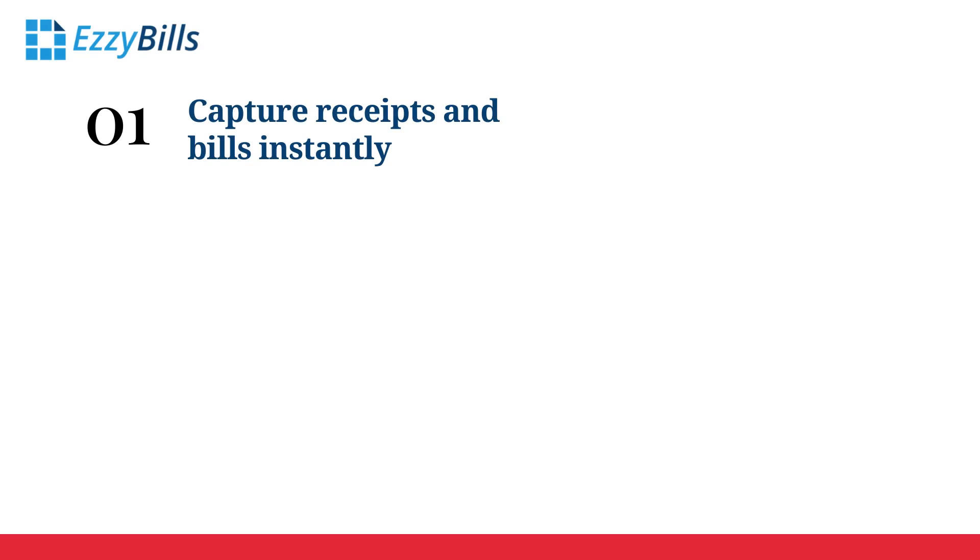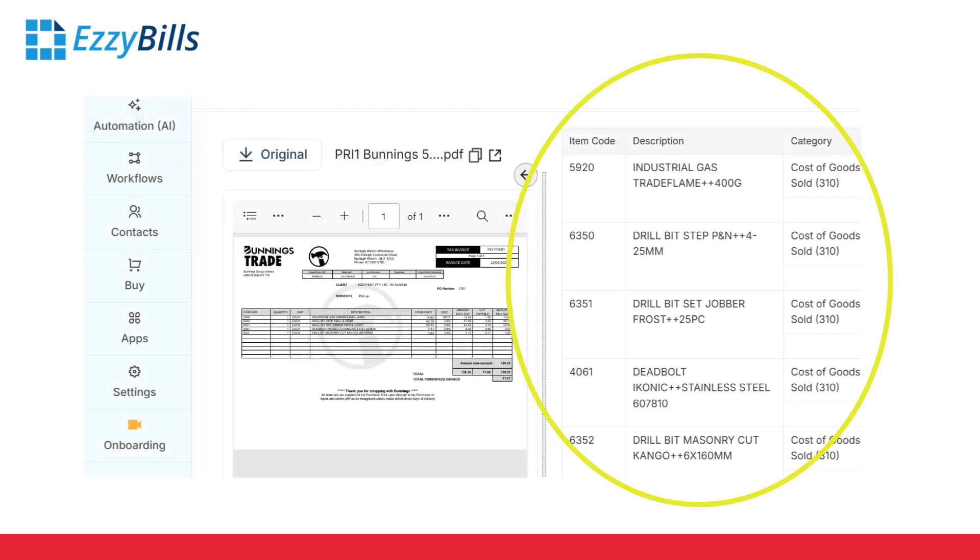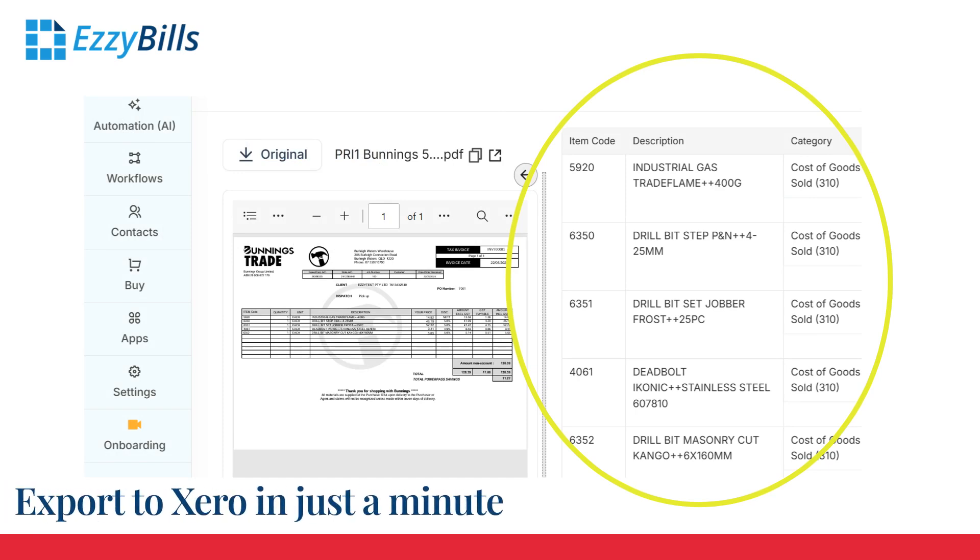Capture receipts and bills instantly, anytime, anywhere. Need detailed line items? That's our specialty. For Xero users, accurate line details are crucial for tracking jobs, managing inventory, and more. Export seamlessly to Xero in no time, keeping your accounts up to date effortlessly.